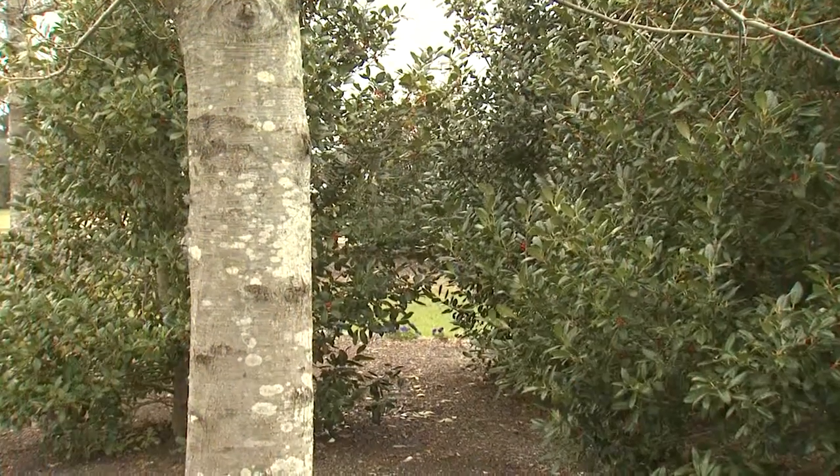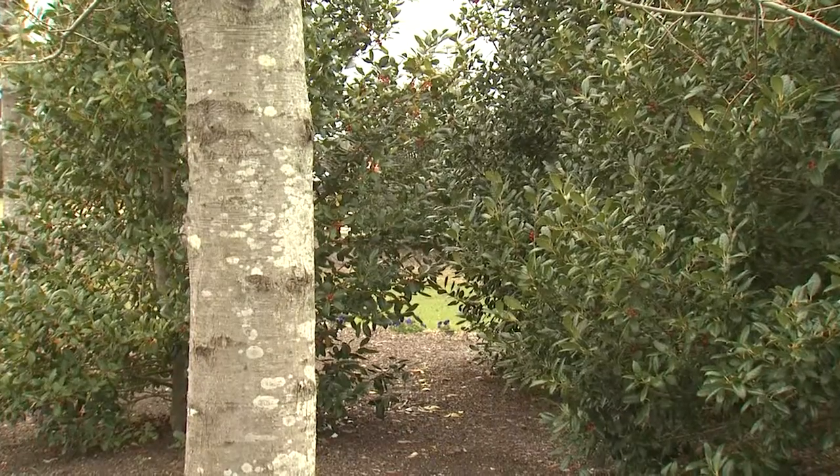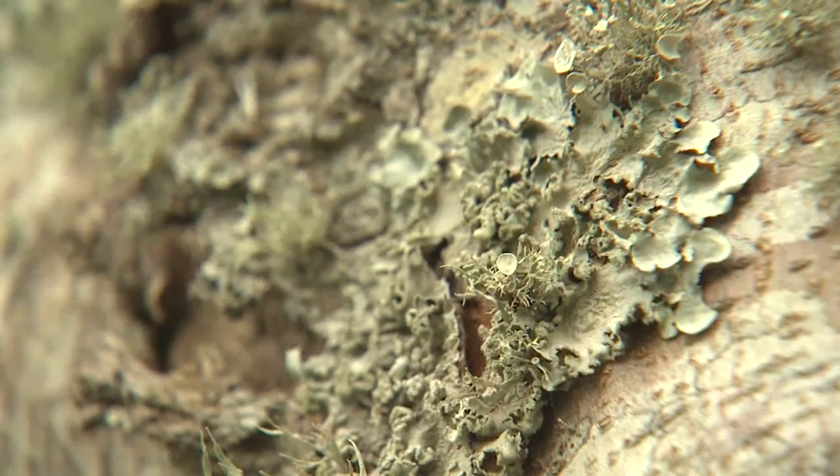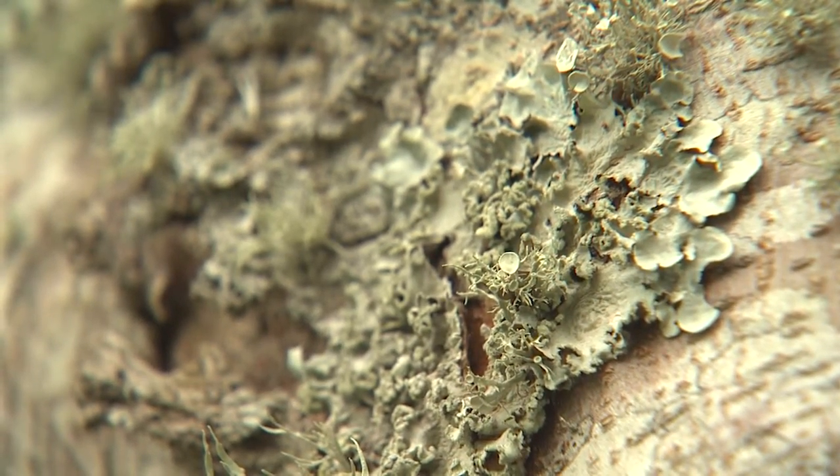Now, lichens are commonly observed on trees and shrubs that are struggling. But the lichens were already present before any decline started, giving the illusion that the lichens are causing the problem.